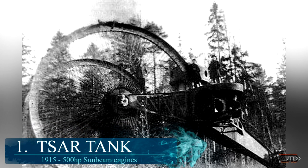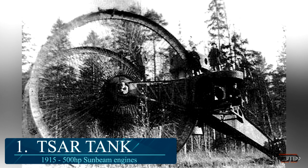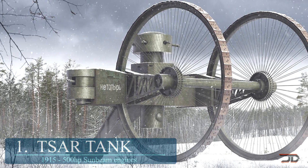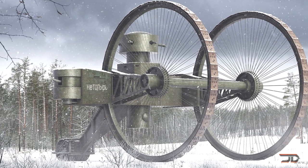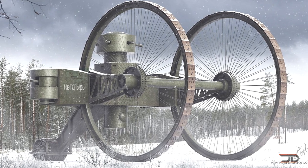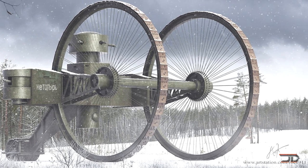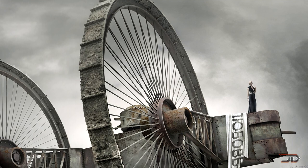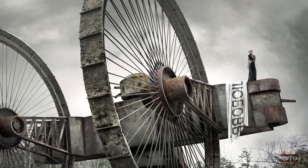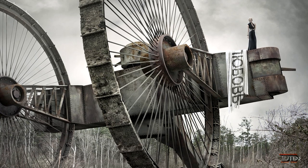At number 1, it's the Tsar Tank. World War I involved brutal trench warfare which resulted in massive casualties, and countries on both sides created many different machines to gain the upper hand. This tank resembles something more like a tricycle rather than a weapon of war. It stands 30 feet tall and weighs over 60 tons, featuring a large carriage with a main top turret. Each wheel was powered by a 250 horsepower engine, but unfortunately the tank got stuck on its first trial run, so the giant wheel machine never panned out for tank warfare.